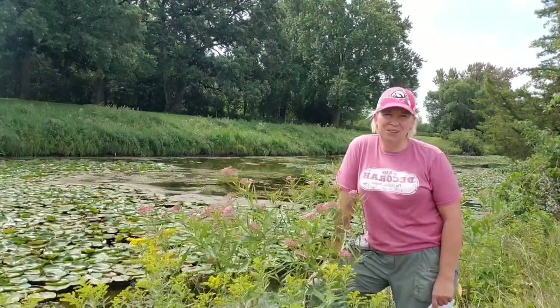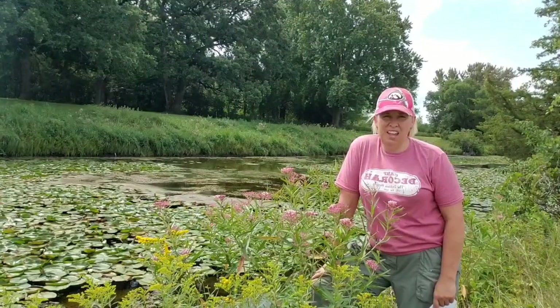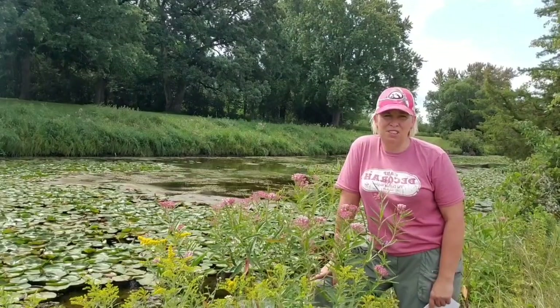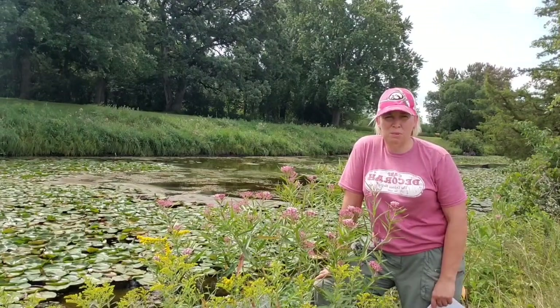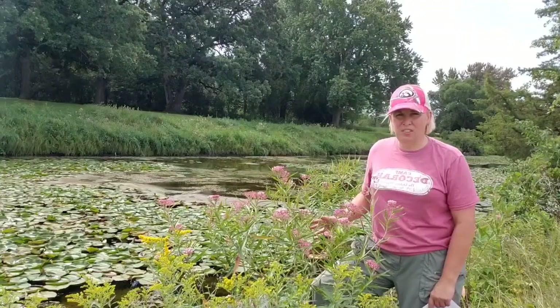Hey, it's the Iowa Prairie Girl. Today we're going to take a look at swamp milkweed. Did you know that the monarch caterpillar will only eat milkweed? The milkweed plant provides everything that the monarch caterpillar needs to transform into a monarch butterfly. Sometimes monarch butterflies are called milkweed butterflies. So we're going to take a look at this plant.